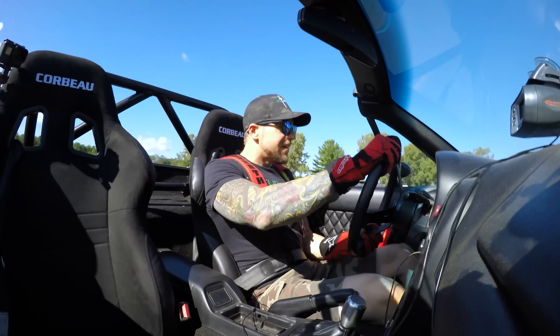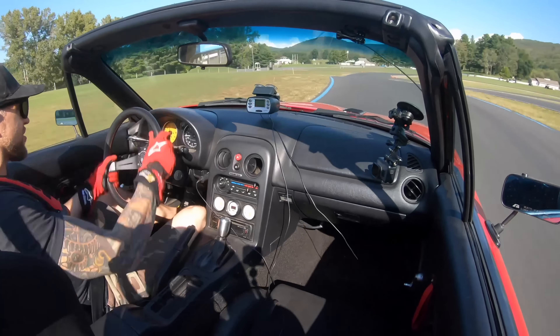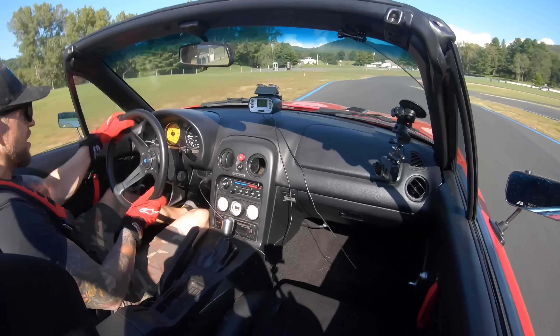What is up boys and girls, we are back. We are back for another episode of the Slip Angle. And this time we are testing Matthew's Turbo NA Miata.